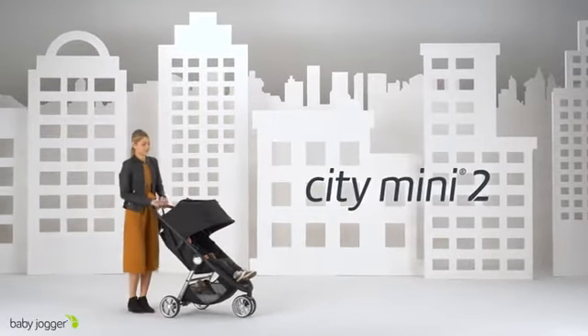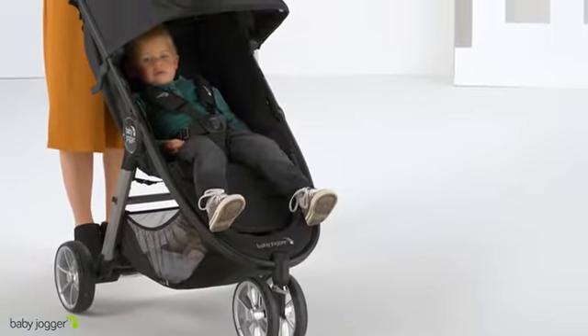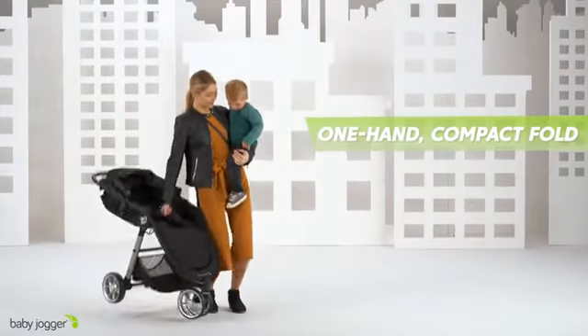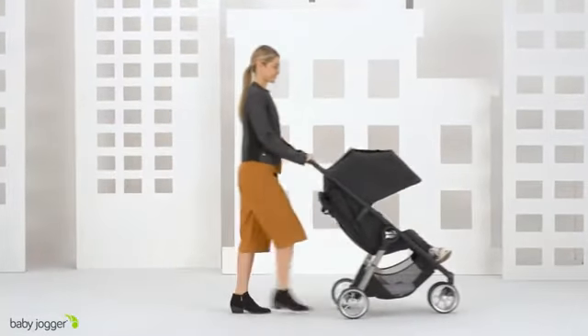Baby Jogger City Mini 2 — remarkably nimble and ready for adventure. With the updated lightweight three-wheel design and signature one-hand compact fold, it is the perfect choice for navigating city streets and sidewalks, or wherever the day may take you.